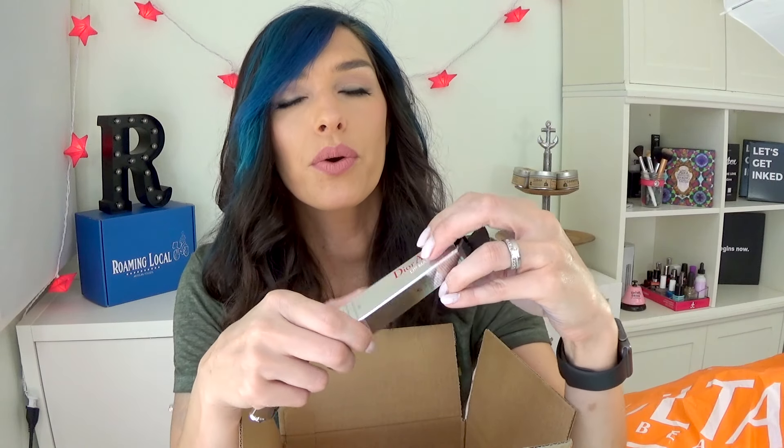From Sephora, I picked up this Dior Addict Lip Maximizer. They have two colors — a pinky one and a beigey one — but they're both super sheer. I picked up the beige one, Beige Sunrise in 006, and it's basically just a super, super minty lip gloss, but it feels really nice on your lips. It's very pretty. I got a sample of this and decided I kind of needed the full size.